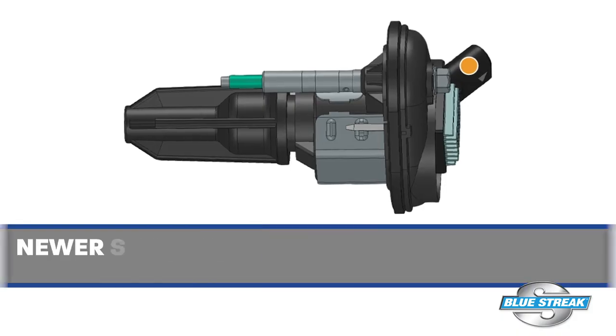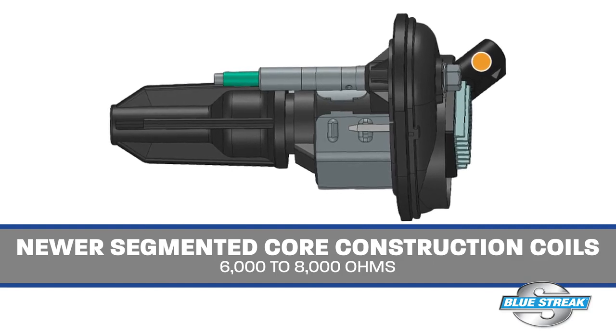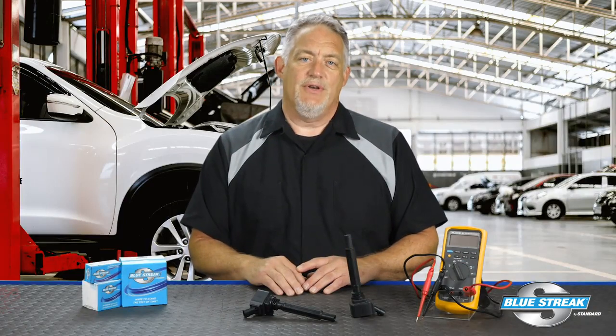Secondary resistance is measured between the positive terminal and high voltage output terminal. Newer coils with segmented core construction typically read 6,000 to 8,000 ohms, while others may read as high as 15,000 ohms.